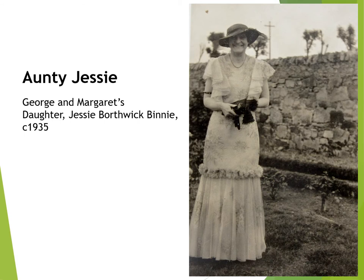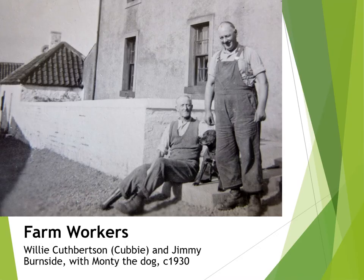This is George and Margaret's youngest daughter Jessie, photographed in 1935, wearing her best dress. Auntie Jessie, as she was fondly known, lived and worked on the farm for most of her life. George Binney employed a few workers to help tend the cattle and for the daily milking routine. Here we see Willie Cuthbertson, or Cubby as he was known. We don't know how or when he lost his right leg. Cubby was the farm labourer and he lived in the bothy that sat nearby the house. Standing beside him is Jimmy Burnside, the stockman, and sitting peacefully between them is Monty, the infamously fierce watchdog.